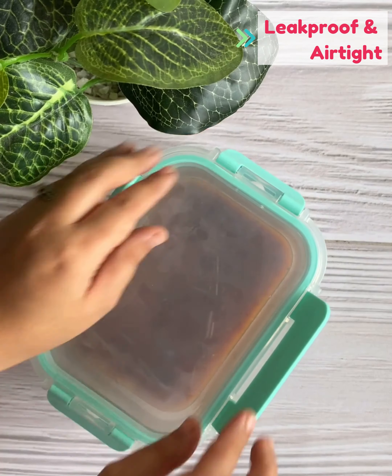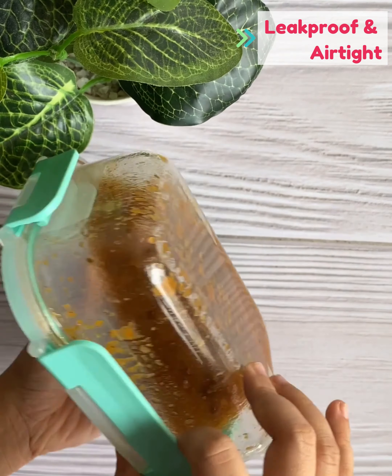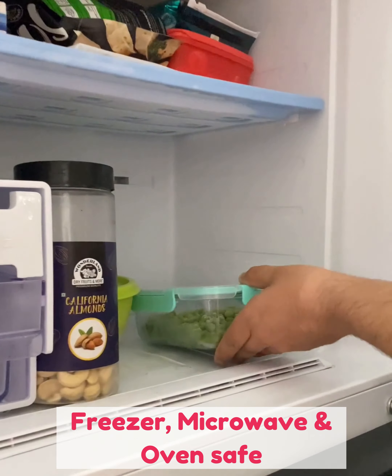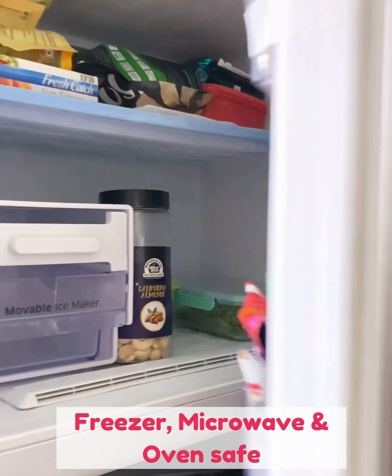A cool feature about Allo Foodsafe is that it doesn't leak juices or gravies ever. The best thing is that it is multi-purpose — it is freezer-friendly and can also be used in the microwave and oven.